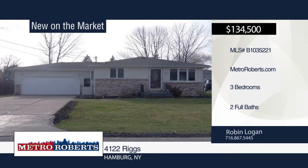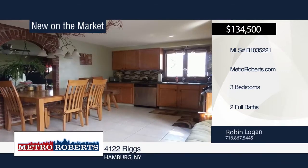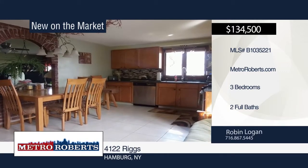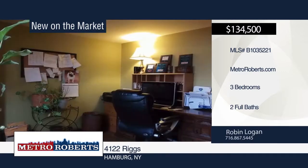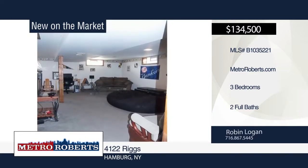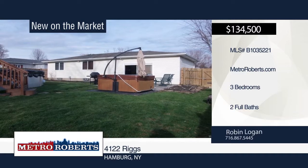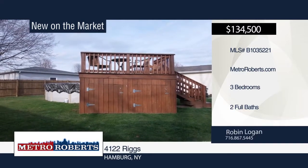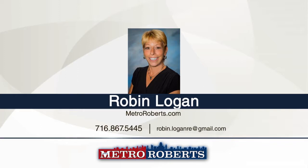Check out this well-maintained three-bedroom, two-bath ranch with many updates made within the last five years. Bamboo hardwood flooring can be found throughout the main floor. Features include basement with full bath, front porch, two interior ceiling fans with lights, sump pump battery, and complete tear-off roof. Relax outside in the backyard with professionally landscaped gardens and stone walkway leading to an above-ground pool. There's nothing to do but move in. Call Rob and Logan today for your personal showing.